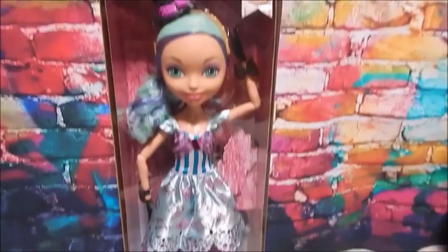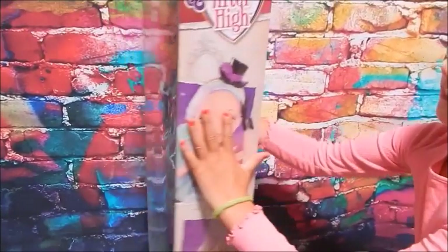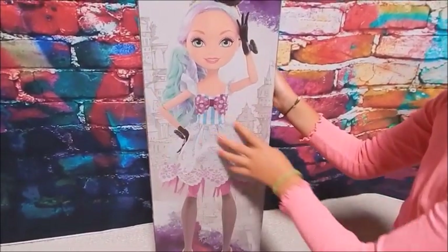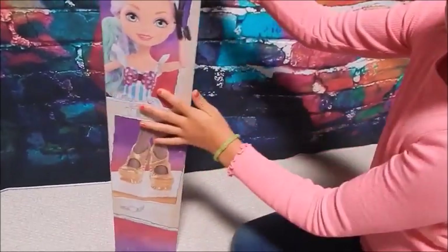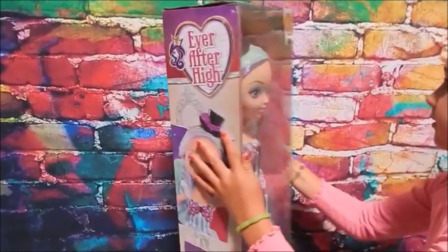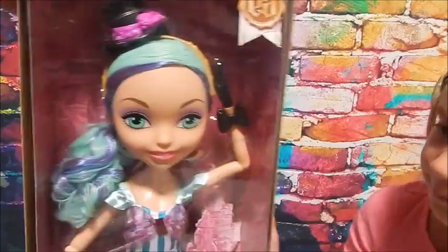Next is Madeline Hatter from Ever After High. They did make a 17-inch doll of Madeline Hatter, so I think that's why they chose to do the 28-inch version too. Here's the box — the sides are pretty similar. I guess they're really proud of those gold shoes. It's a pretty plain box, but I kind of like it.